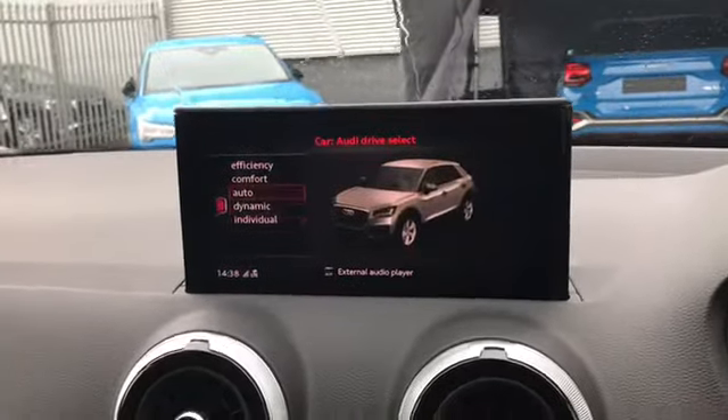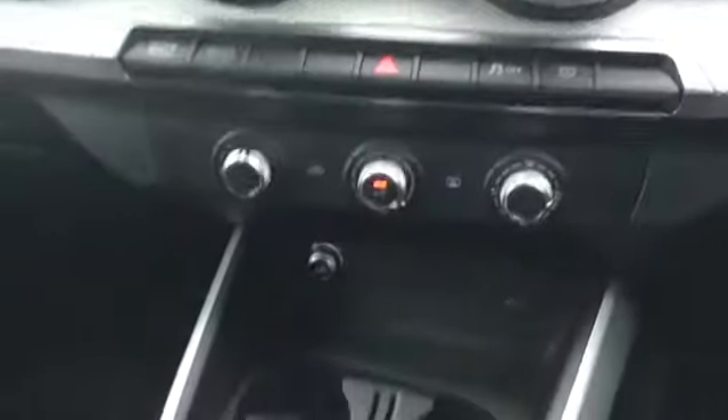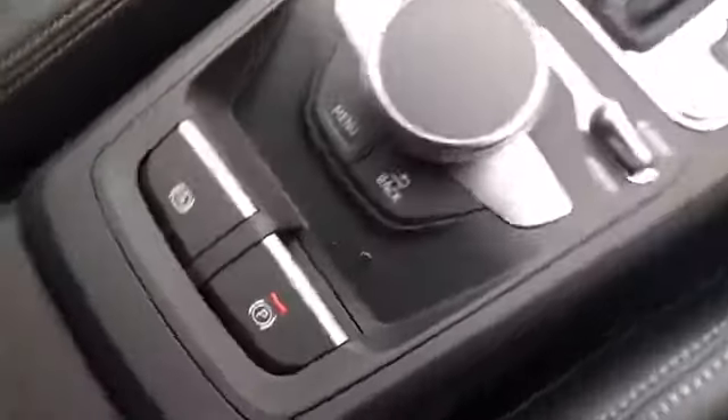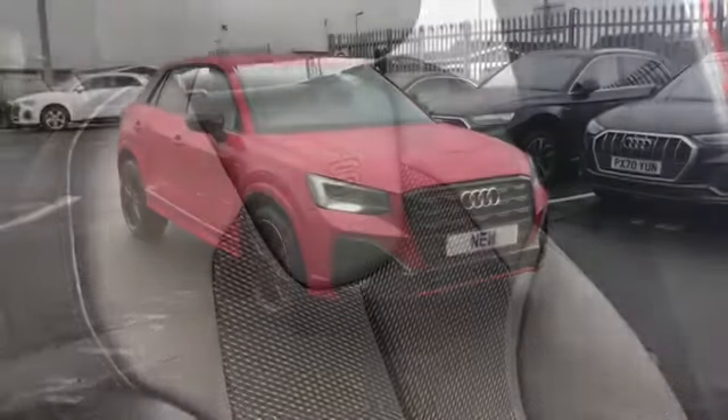This car comes with Audi drive select which allows you to change to your preferred driving style, and we do have the manual air conditioning. We have the S-tronic gearbox with the MMI controls, and we do have the additional Audi phone box with wireless charging and the front sports seats finished in S-line pulse cloth and leather with the S-embossed logo at the top.